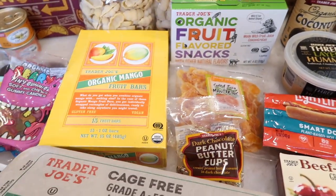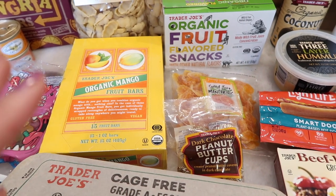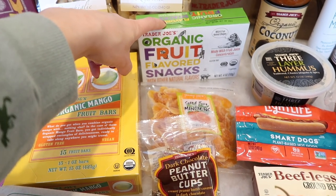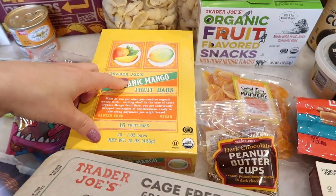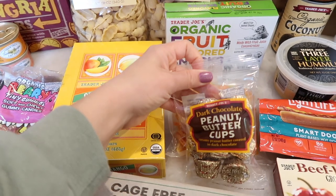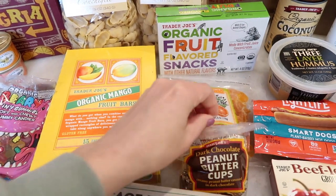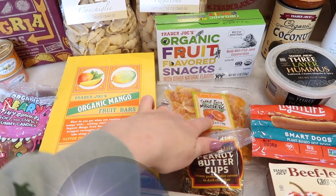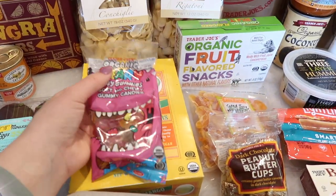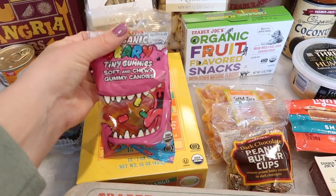Moving on to some Easter goodies — I'm not going to Target so I made do with what I could at the grocery store and Costco. I grabbed these fruit snacks for Benson's basket — they're one of his all-time favorite fruit snacks. The mango fruit bars are something he's a diehard fan of so I grabbed a box of those for his basket. I'm going to use these peanut butter cups to put in some plastic eggs that we're going to hide around the house, and I also grabbed these tiny gummy bears — cute either in an egg or in his basket.